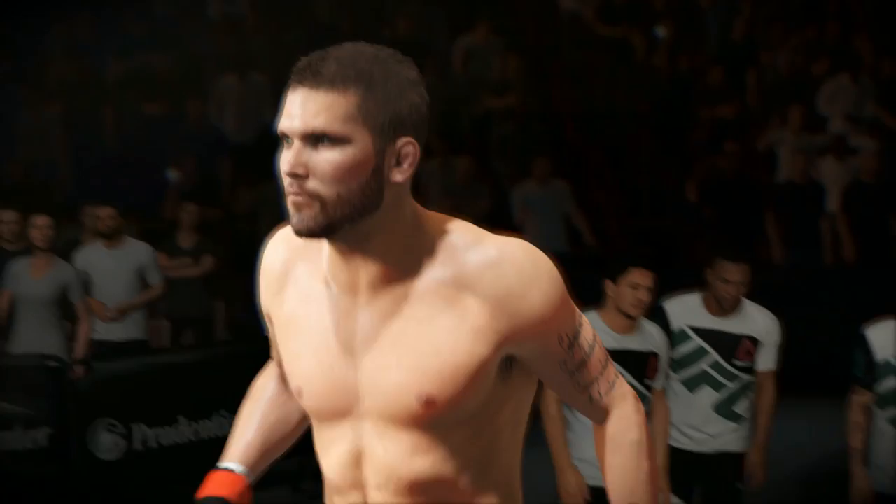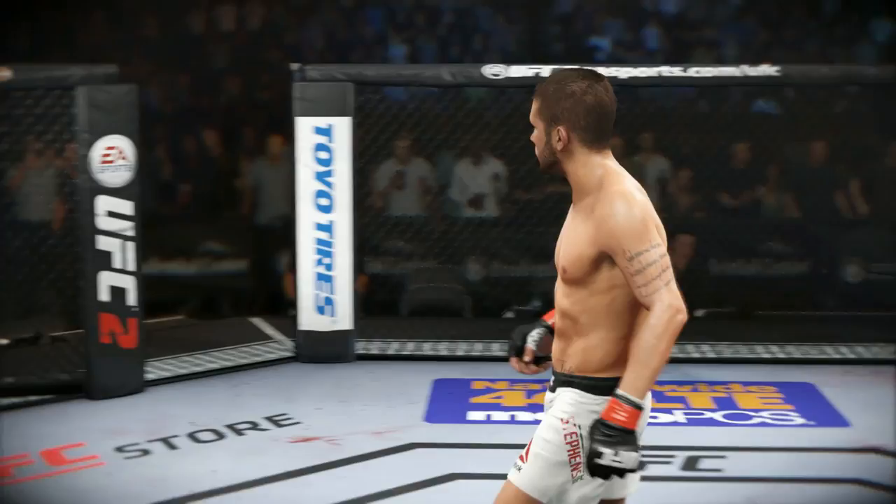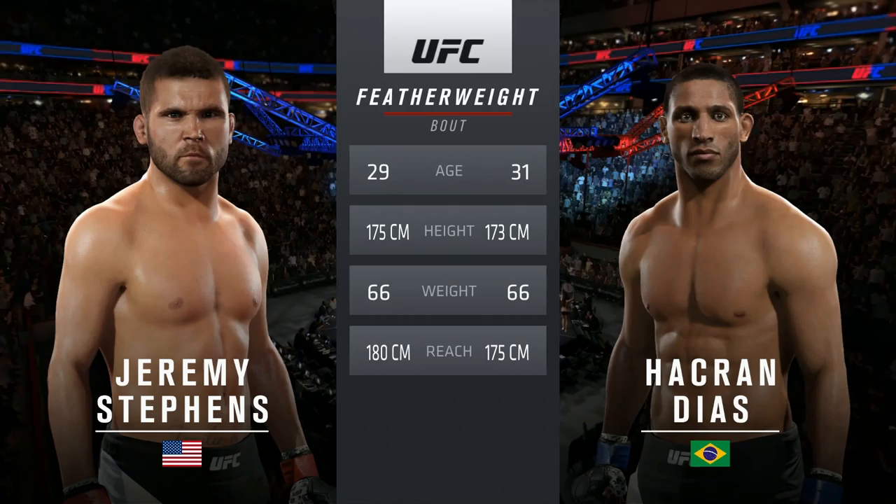Jeremy Stevens is set to fight Hockred Diaz. Our tale of the tape for this featherweight showdown: Diaz is two years his elder, Stevens is one inch taller and will have a two inch reach advantage. With the official introductions, here is Bruce Buffer.